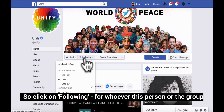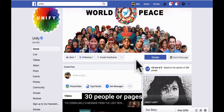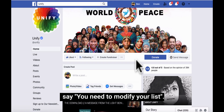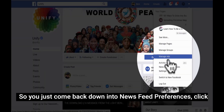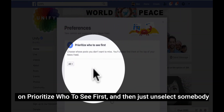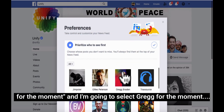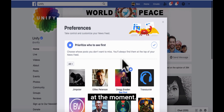So click on Following for whoever this person or group is, and then just select See First. Now you can select up to 30 people or groups to See First, so if you hit your 30 and go for the 31st, it will just say you need to modify your list. So you just come back down into News Feed Preferences, click on Prioritise who to see first, and then just unselect somebody. So sorry Giles, cheerio for the moment — and I'm going to select Greg for the moment. So you just keep your selection updated to what you want to see.